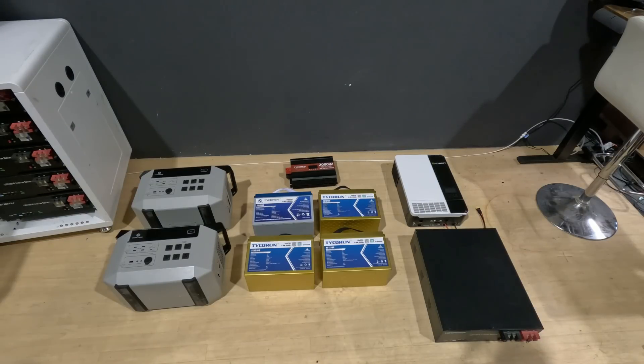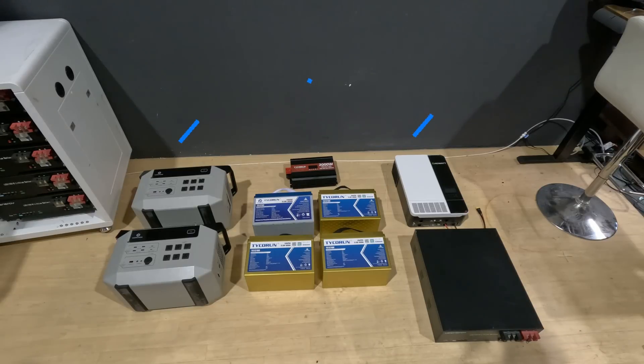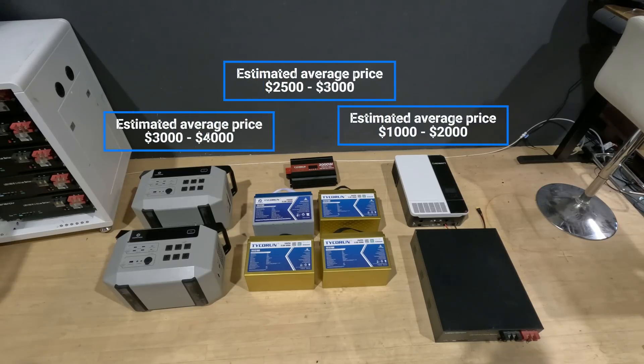We made it an even fight. The 12-volt batteries now have a 2000-watt output inverter, so they match the portable solar generator. A portable solar generator is an all-in-one system — it houses the battery and the inverter together. These other standard models have large battery capacity but no built-in inverter, so you need to add one separately. We added the Tyco Run 2000-watt inverter to match the portable solar generator, and for the home energy storage we have the Growatt inverter paired with the UZ battery.